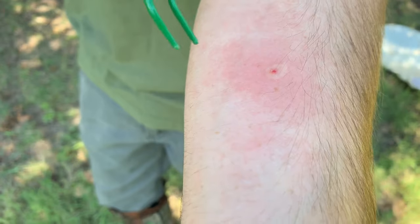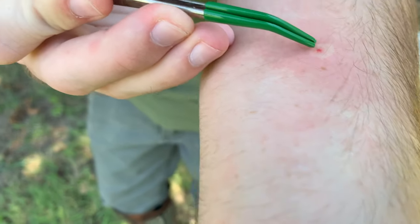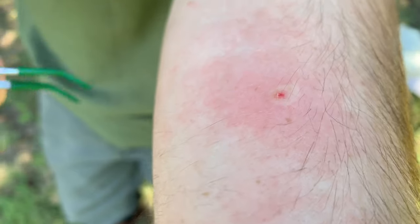Come take a look now — an extremely distinct welt and some weeping there, which may actually be venom, that yellow right next to the entry wound. My hand is shaking a little bit and it is very painful. Most Polistes stings are kind of a flash in the pan — bam, it hurts immediately, really hurting for a few seconds, and then it kind of dies down pretty quickly. I'd imagine after maybe 30 to 45 minutes it's not going to hurt, it'll just be swollen.